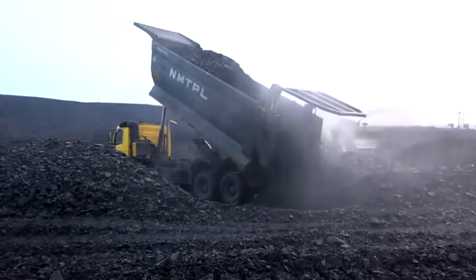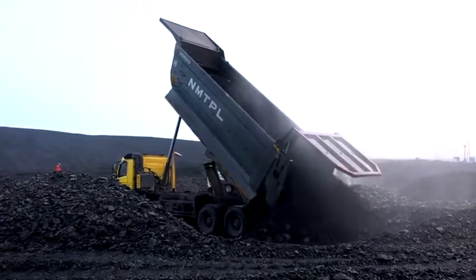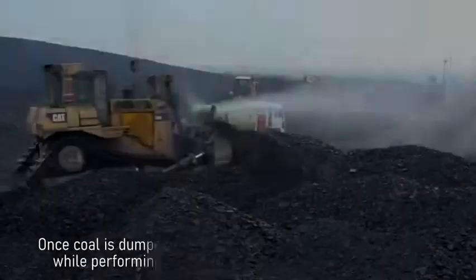fog cannons are used simultaneously to control dust while parallely increasing the wetness of the coal for better compaction. This provision of mist cloud in the process also reduces the ambient temperature as well as that of the coal material.